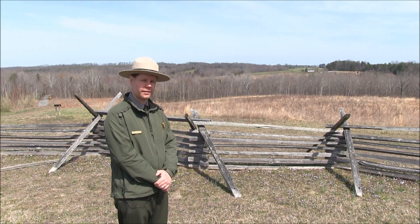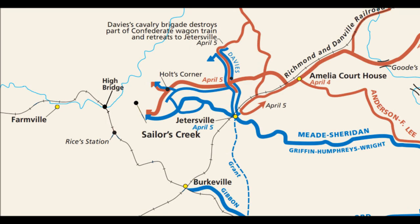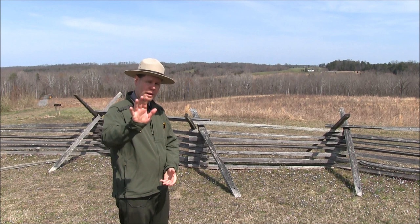Earlier that day his troops had marched through this area along the road behind me heading west for Farmville. But a gap had developed between General Longstreet's forces in the front and those troops following along behind. Into that gap rides the Federal Cavalry, particularly those men under George Armstrong Custer.